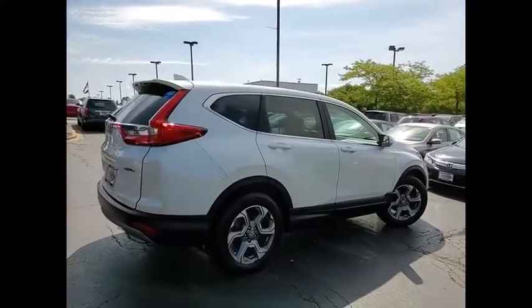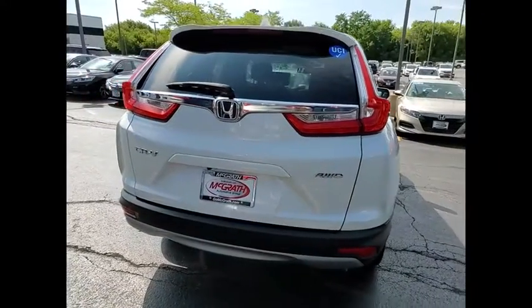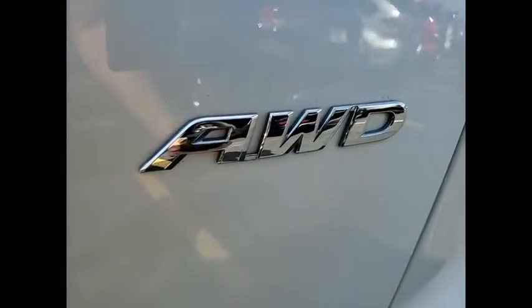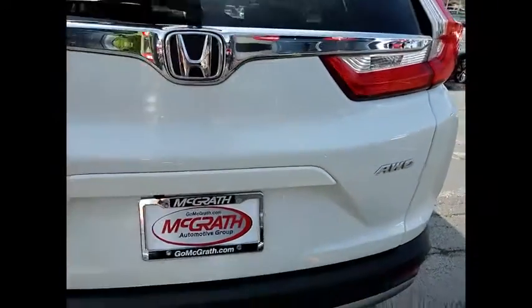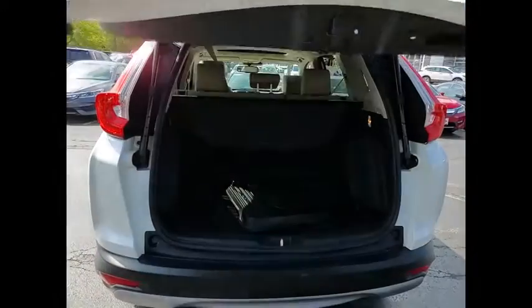This vehicle has less than 45,000 miles. Here are some of this vehicle's great options: tire pressure monitor, turbocharged, blind spot monitor, heated mirrors, all-wheel drive, aluminum wheels, rear spoiler, remote engine start, power lift gate, and brake assist.